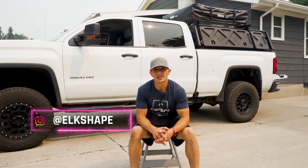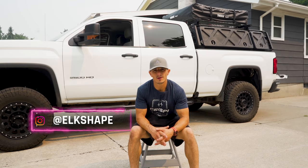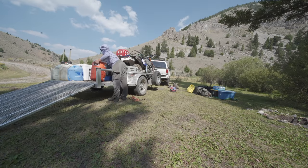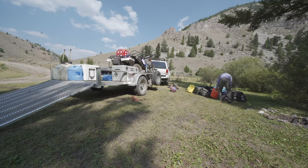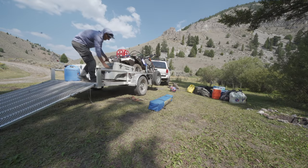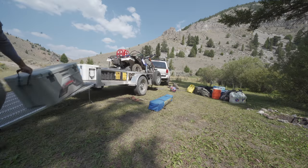My truck build honestly was something I've been thinking about for quite a while. Last year I had a Tacoma — great rig, great for the mountains, but too small. The TRD edition handled the mountains well but I couldn't pull anything and I really didn't have enough room for all my gear.